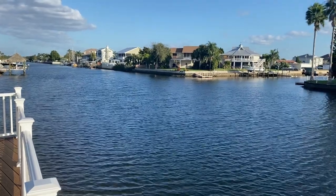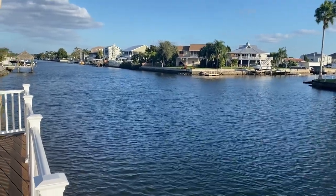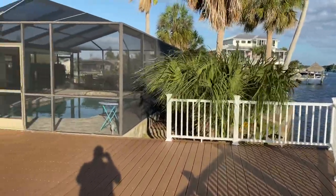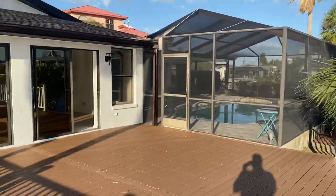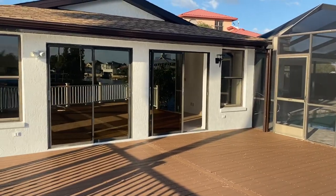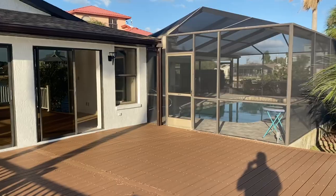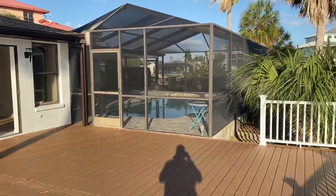Hey guys, it's Greg Klicious with Gulf Coast Fish and Homes Realty. I'm at a brand new listing at 4366 8th Isle in Hernando Beach, Florida. This is a three-bedroom, two-and-a-half-bath home listed for $429,900.